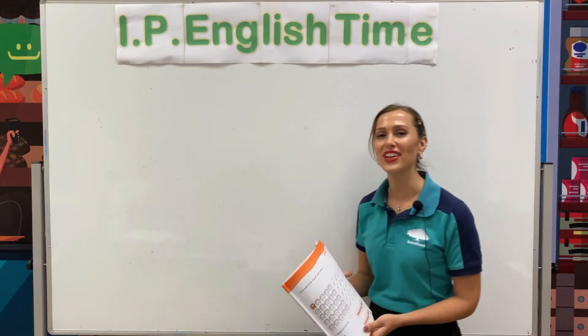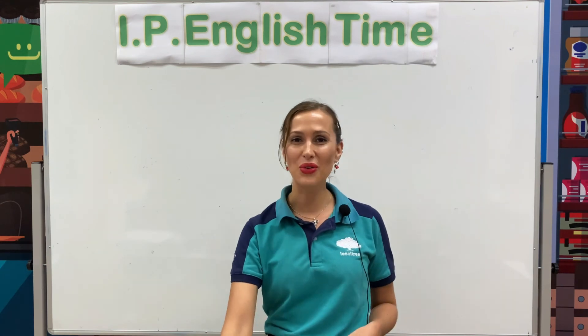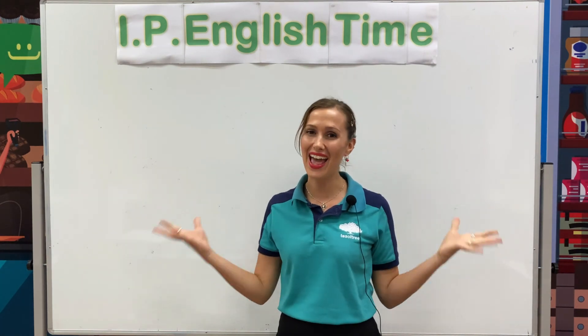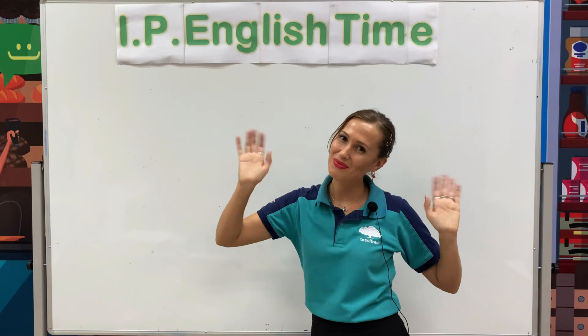If you are finished with your workbook page number 15, this is the end of our lesson today. Thank you so much for watching. I hope you enjoyed this lesson and had fun. I will see you again next time. Bye bye!